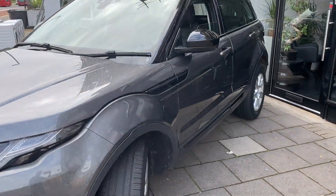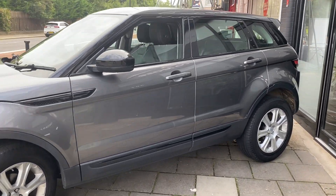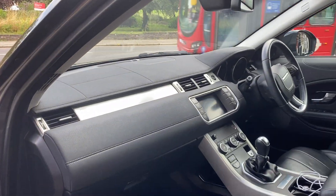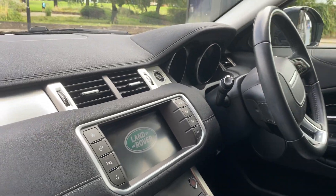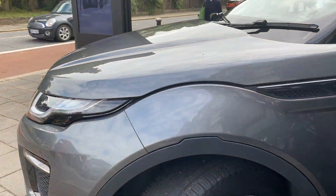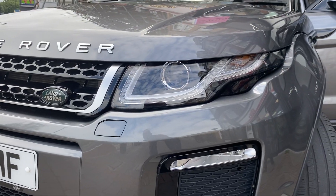If you're wondering what comes with the SE Tech, I'll walk you through that now as we go inside the car. With the SE Tech you get the upgraded navigation system, high beam assist, and the upgraded Xenon headlights which really do light up the road in the evening.